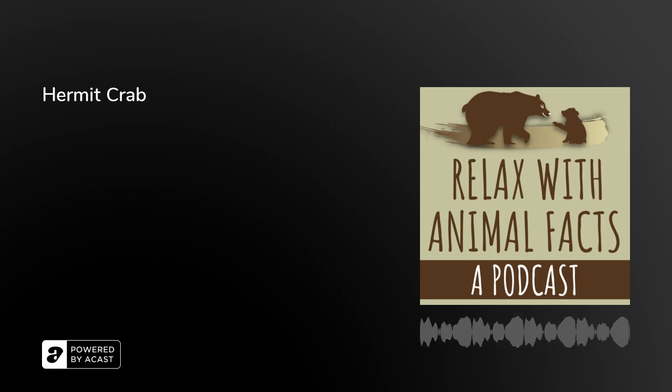Hello everyone, welcome back to Relax with Animal Facts. I am Steph Wolf and today I am going to be learning with you about our furry, scaly or possibly even slimy friends, and in today's case I am not sure exactly where to place this creature because we are covering the oh so wonderful hermit crab.